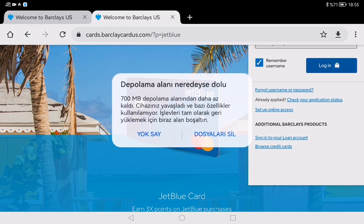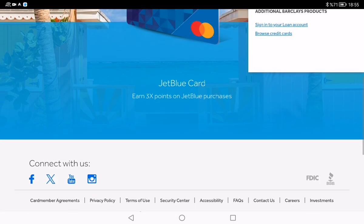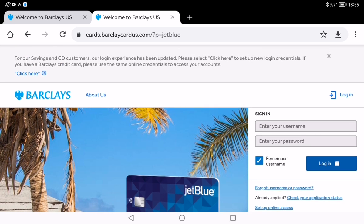And just like that, you are officially ready to take off with your new JetBlue Mastercard. There you have it folks — a super simple guide to getting your JetBlue Mastercard activated. If you found this video helpful, don't forget to give it a thumbs up and subscribe for more content like this. Let me know in the comments if you have any questions, and safe travels with those travel points — catch you in the next one!